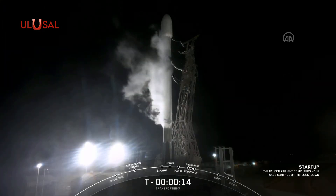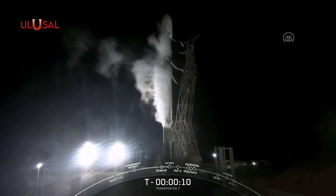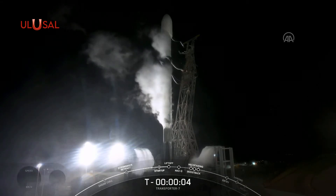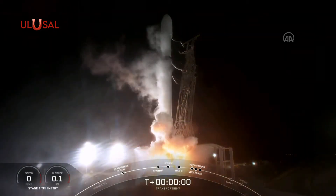15 seconds. 10 minus 10, 9, 8, 7, 6, 5, 4, 3, 2, 1, ignition.